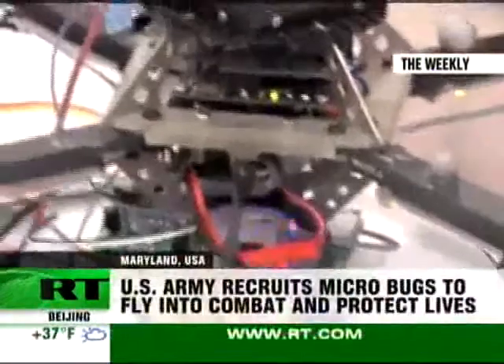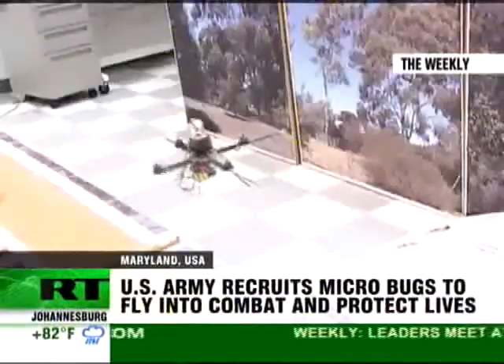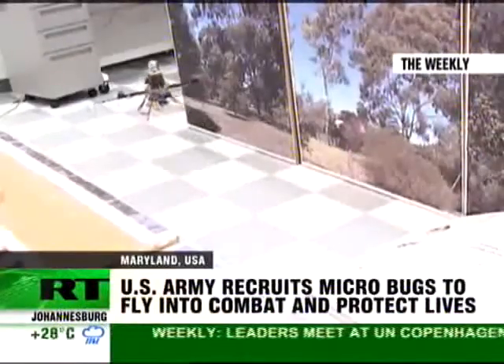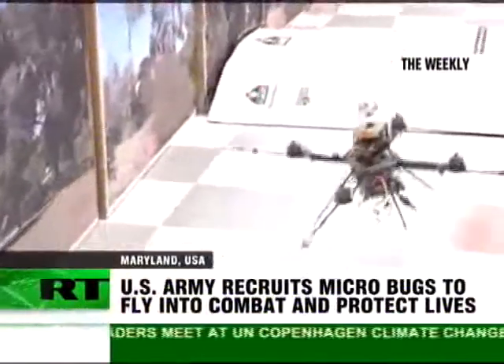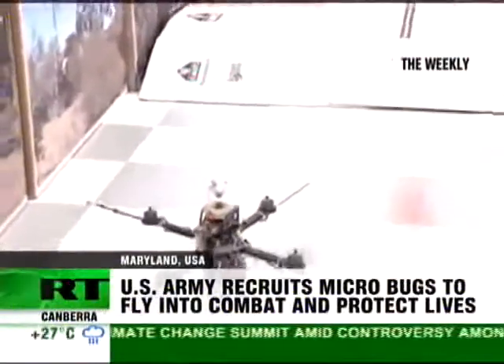Robots come in all shapes and sizes, and soon they'll be as tiny as insects. But don't pull out the fly swatter just yet, because these micro-air vehicles, or MAVs, are being developed to save lives on the ground.